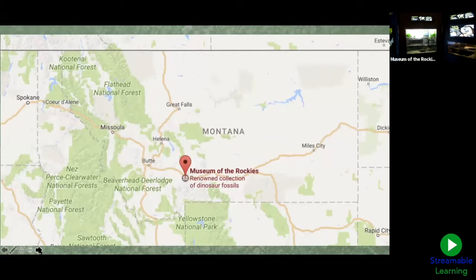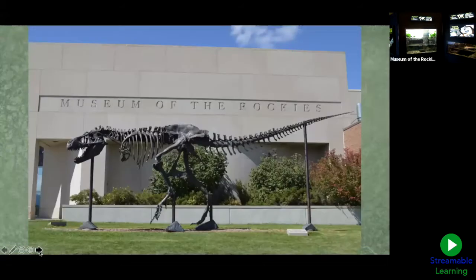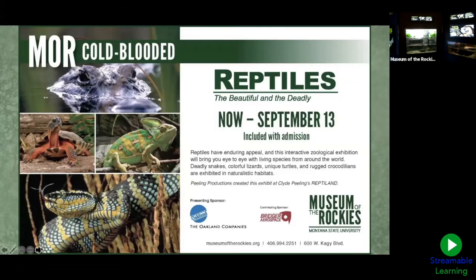Here we are now in Bozeman, Montana, which is where the Museum of the Rockies is located — just north of Yellowstone National Park in the Gallatin Valley. Welcome to all the students tuning in from across Montana! This is the entrance to our building, and I bet a lot of you could guess what kind of dinosaur greets you there.